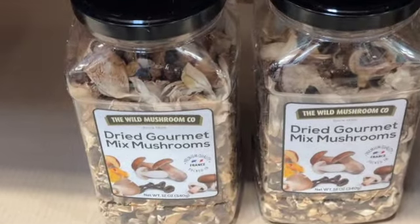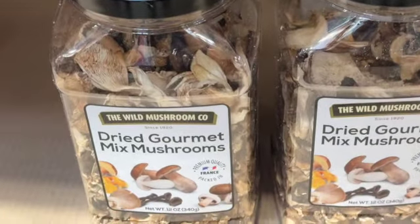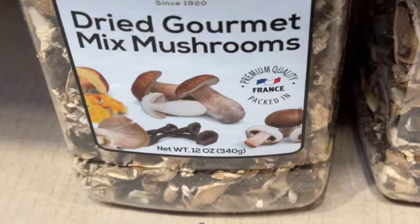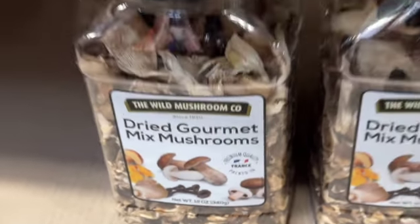12-ounce The Wild Mushroom Company Dried Gourmet Mixed Mushrooms. $14.99.